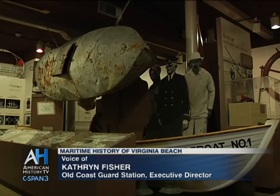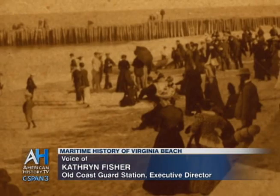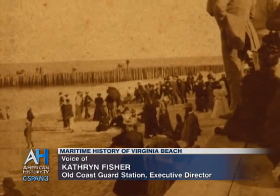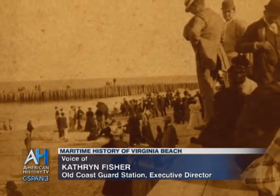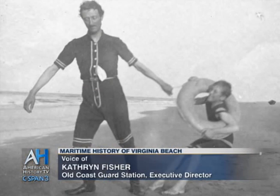Since it was a Coast Guard station, our main focus is on the life-saving service and early Coast Guard history, local shipwrecks, but we also extend to local interests such as the development of the resort city — lifeguards, surfing, anything that has to do with our local maritime history.